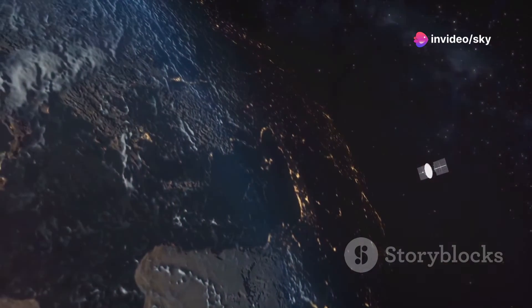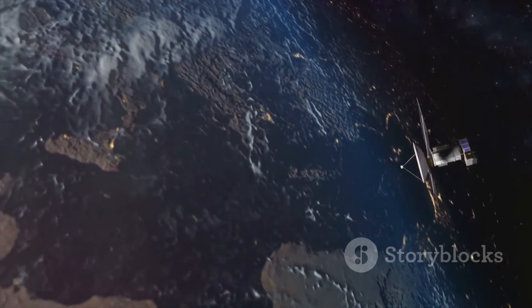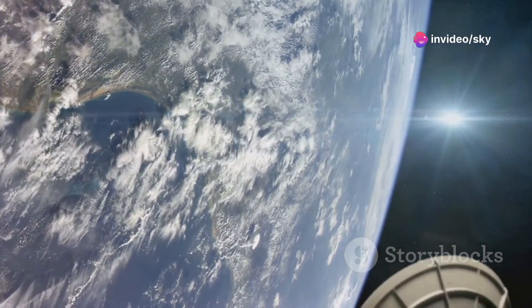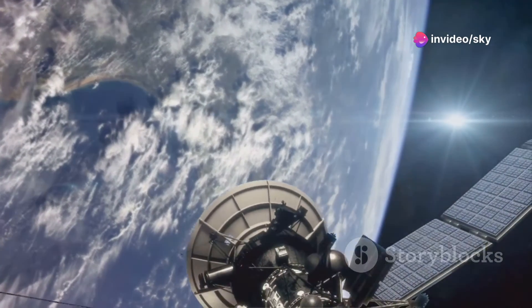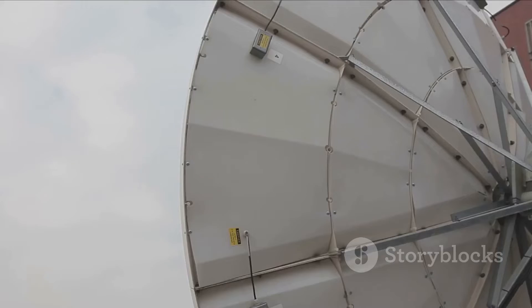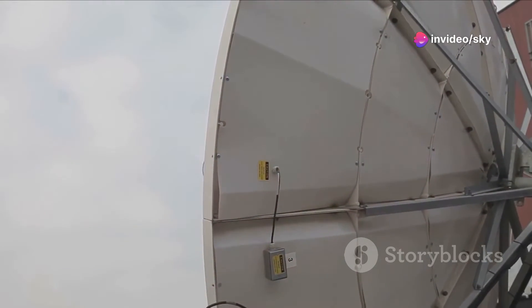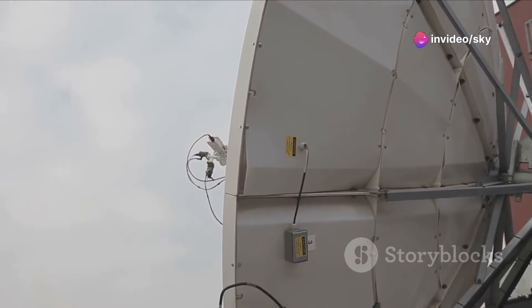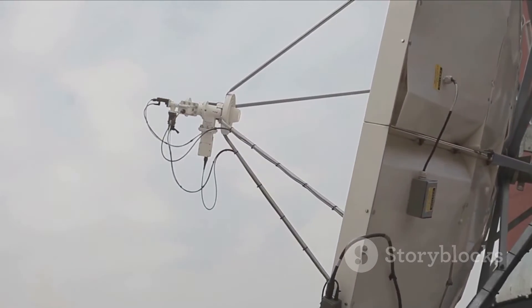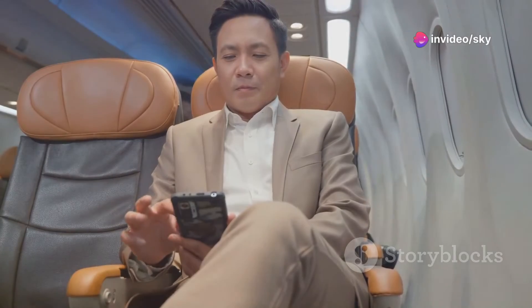Low-Earth orbit satellites, or LEOs, operate closest to the Earth — between 311 and 1,242 miles up. They provide the lowest latency and fastest connection speeds. However, their close proximity to Earth means they zip across the sky quickly, requiring a large constellation of satellites to maintain continuous coverage. Aircraft connect to these satellites through sophisticated top-mounted antennas, which are constantly adjusting to maintain a stable connection with the nearest satellite, ensuring that passengers can enjoy uninterrupted internet access. Satellite technology ensures that no matter where you are in the world, the internet is just a click away.